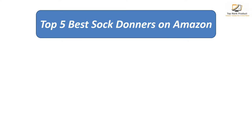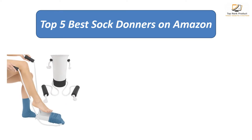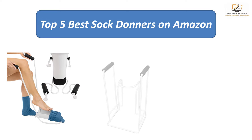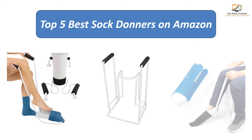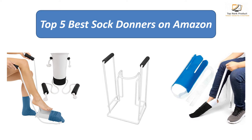We analyzed consumer reviews to find the top rated sock donors on Amazon, finding out which product scored highest. I am going to review the top five best sock donors on the market.